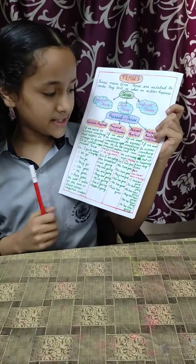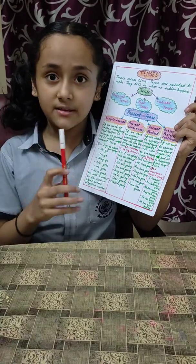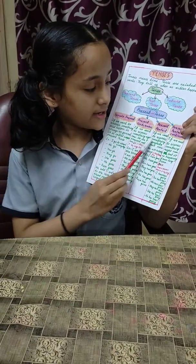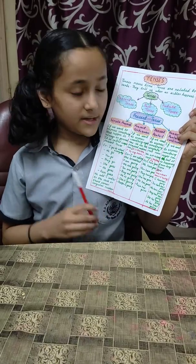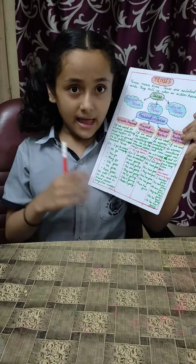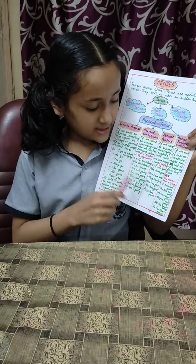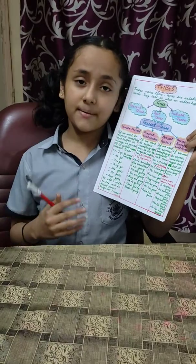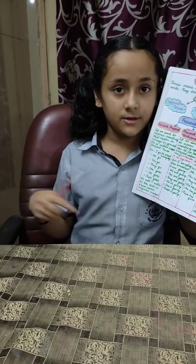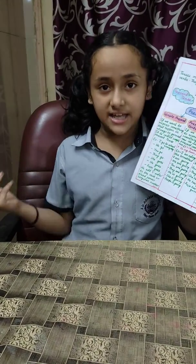Then, present perfect. If we want to express something that has just completed right now, we call it present perfect. We add 'has' or 'have' and the third form of the verb in this tense. For example: I have gone. You have gone. They have gone. We have gone. He has gone. She has gone.